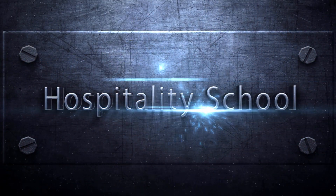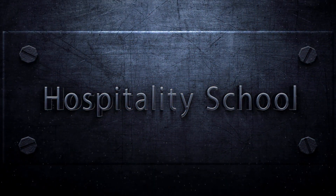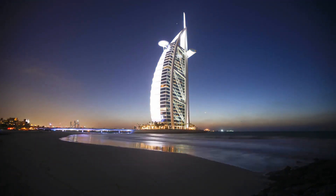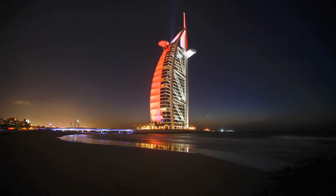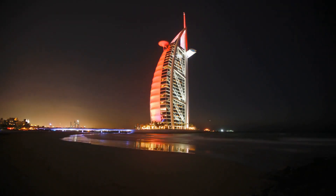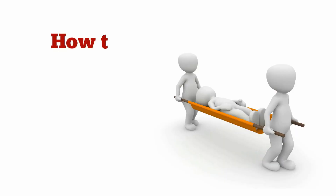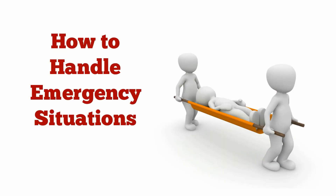Welcome to Hospitality School. Hello and welcome to the official YouTube channel of www.hospitalityschool.com. In today's episode, you will learn everything you need to know about how to handle emergency situations.